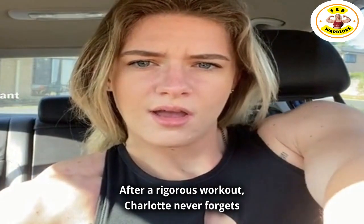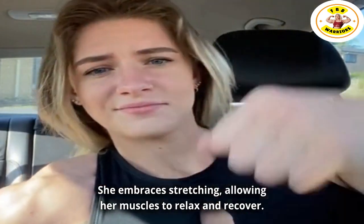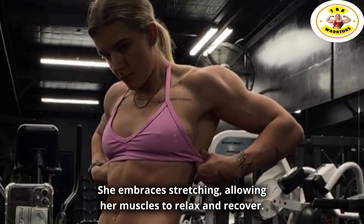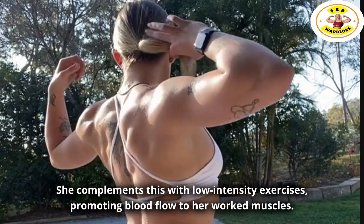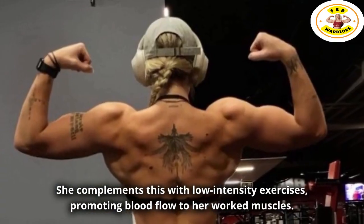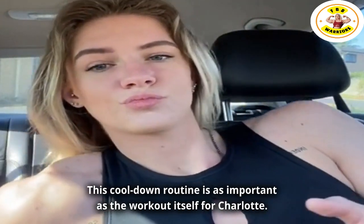After a rigorous workout, Charlotte never forgets to cool down. She embraces stretching, allowing her muscles to relax and recover. She complements this with low-intensity exercises, promoting blood flow to her worked muscles. This cool-down routine is as important as the workout itself for Charlotte.